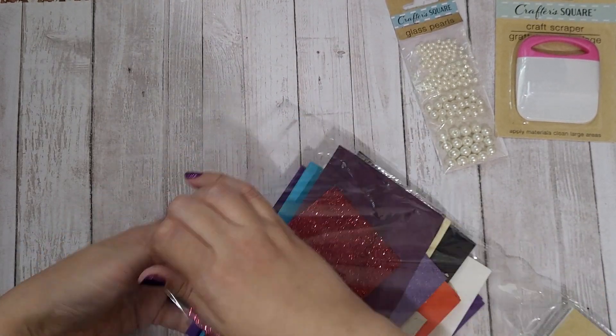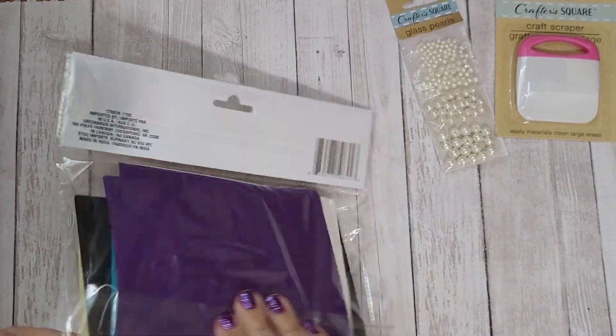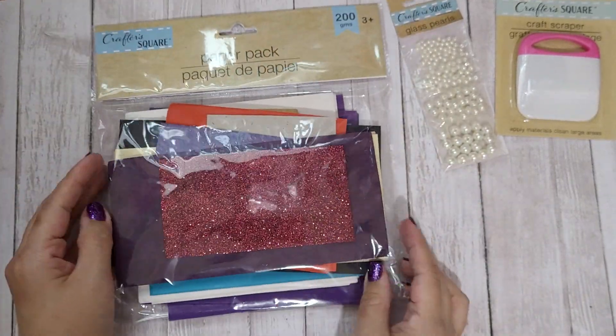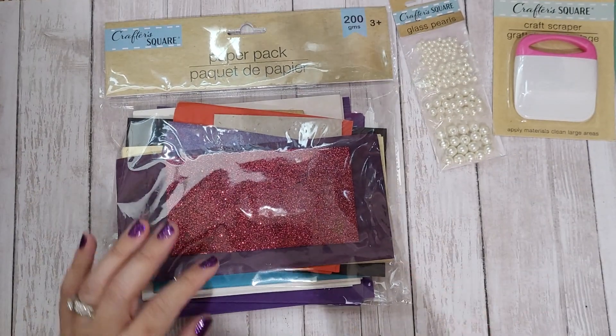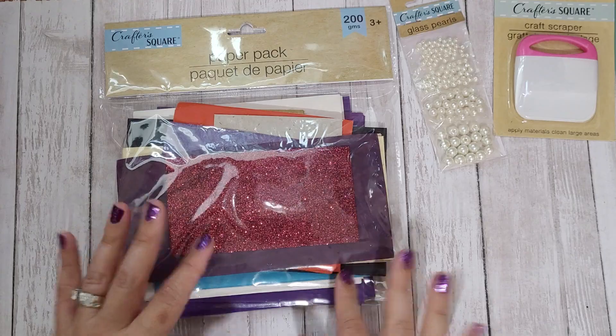I was going for this deep purple color which I don't have in my stash, so we'll definitely be using those — as if I don't hoard paper like crazy. Just what I need, paying for paper scraps! Anyway, that was my tiny little Dollar Tree haul. Let me know what you guys think, and as always, thanks for watching!